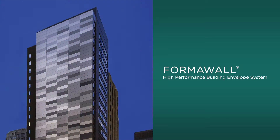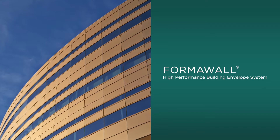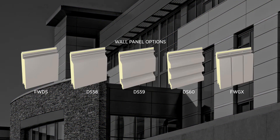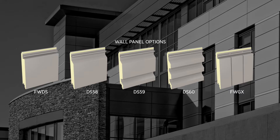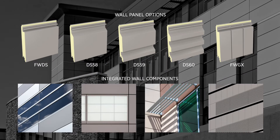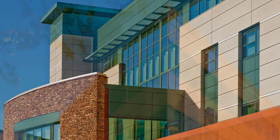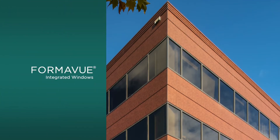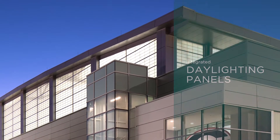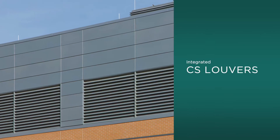FormaWall is Sentry's premier high-performance building envelope system for commercial construction. The innovative system includes a series of insulated metal panels along with other key wall components that have been engineered to integrate quickly and seamlessly with FormaWall panels. These components include FormaView windows, daylighting panels, CS Sunshades, and CS Louvers.